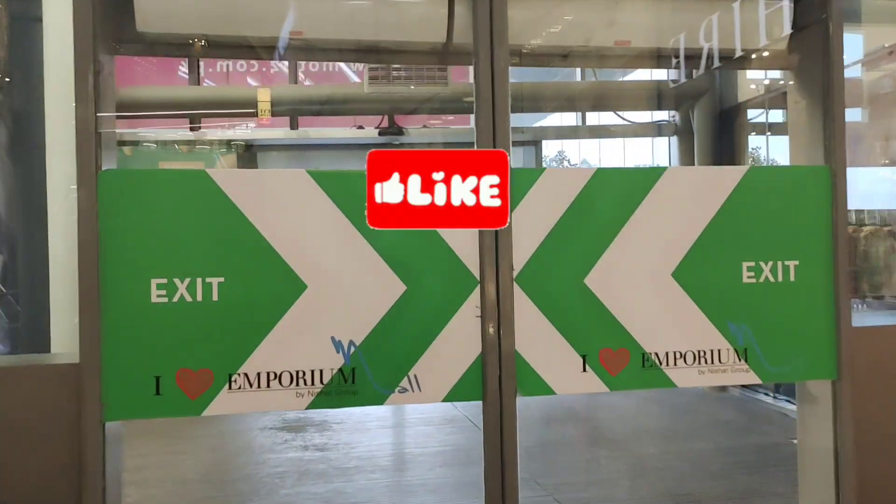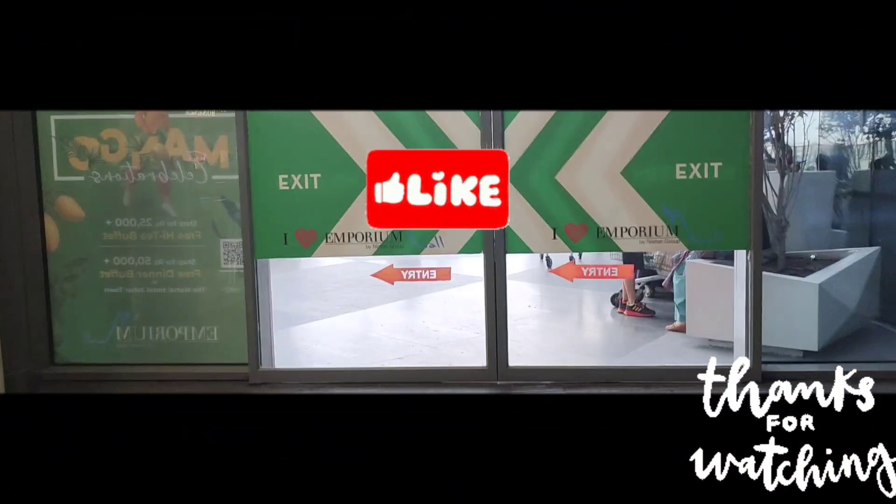So dear friends, it's time for me to leave. I hope you enjoyed this video. Don't forget to like the video and subscribe to my channel. Thank you, bye bye.